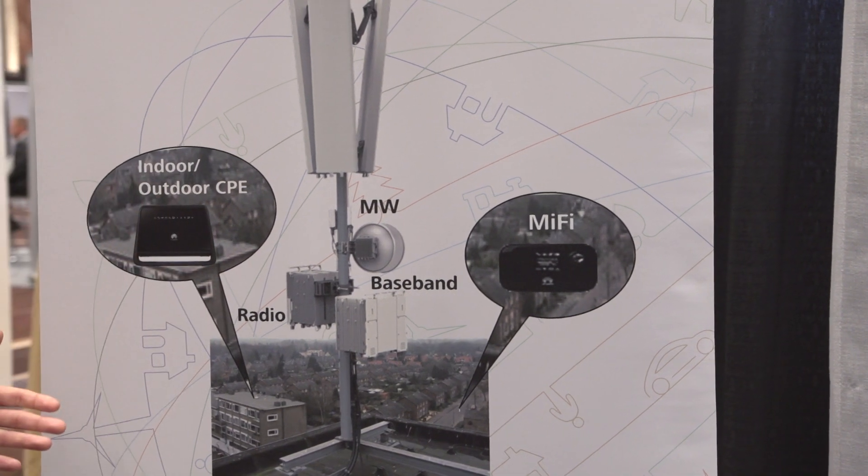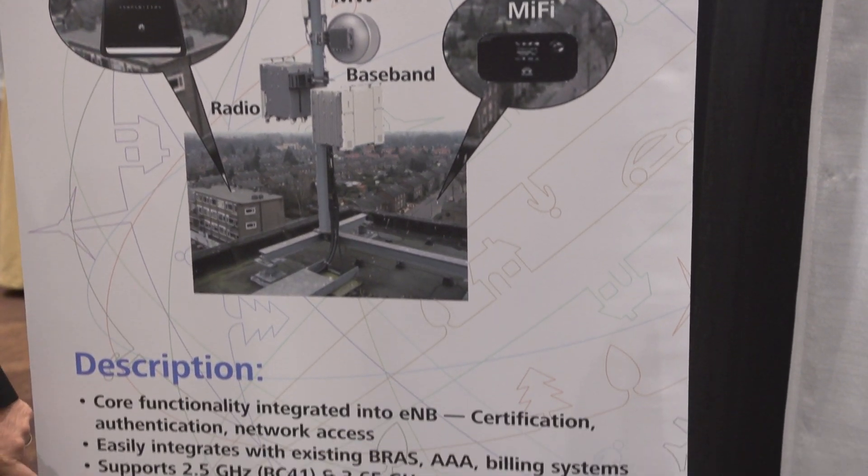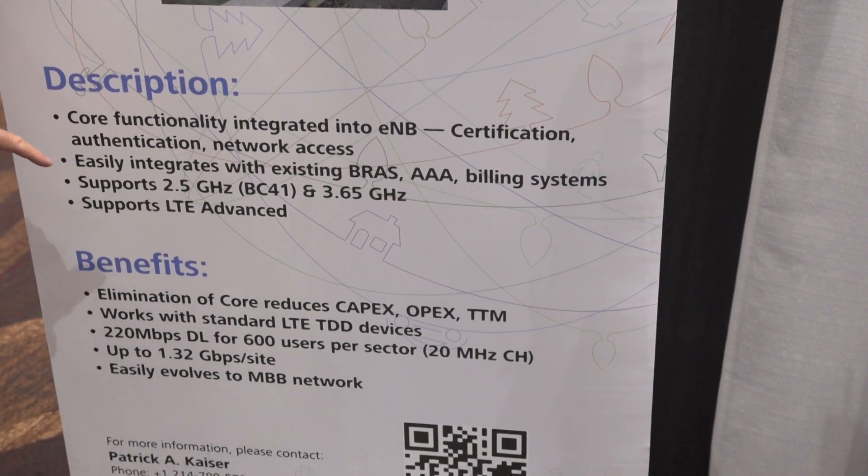This product is available in a couple of different bands. It supports 2.5 gigahertz and 3.65 gigahertz.